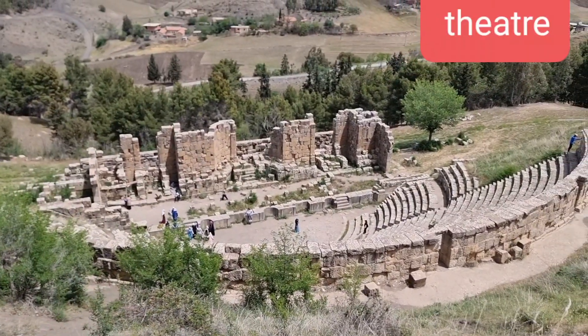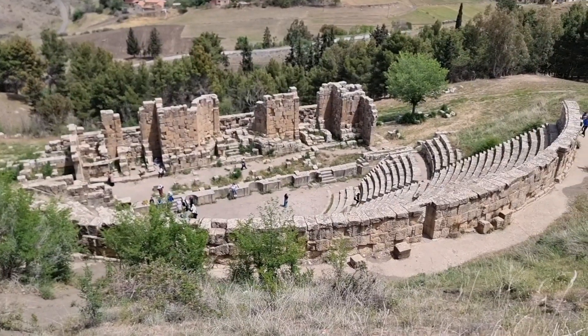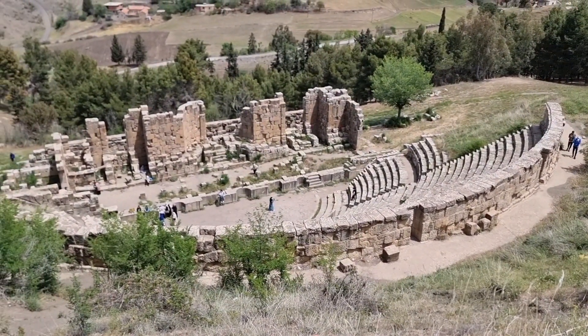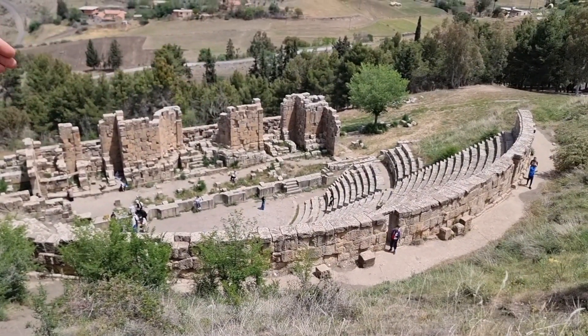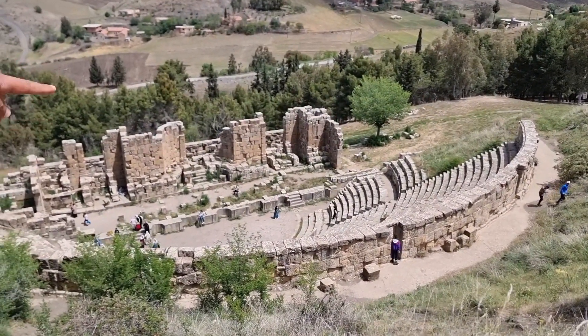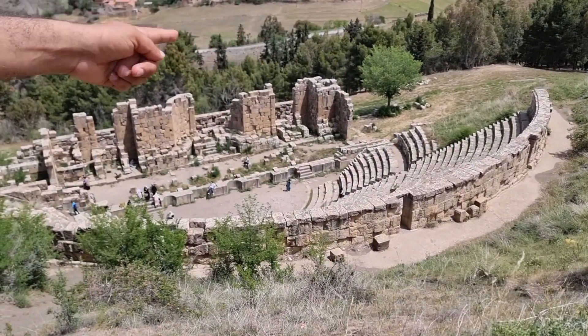So this theatre has never been restored? It's original — with a capacity of 3,000 seats. It also contains a system of acoustics which allows everybody to hear at the same level. And the seats are divided into three social categories: one was for the noble class below, in the middle for the middle class, and up here for the plebeians, the inferior class.